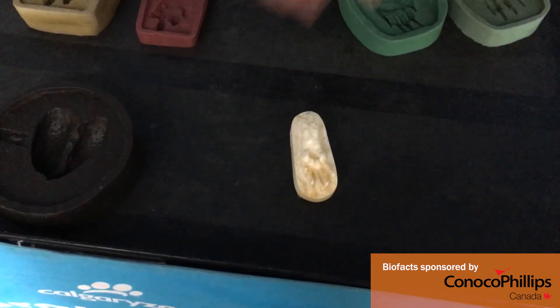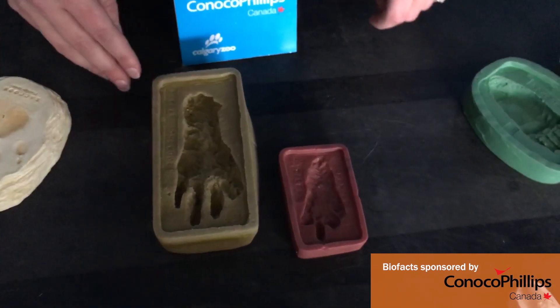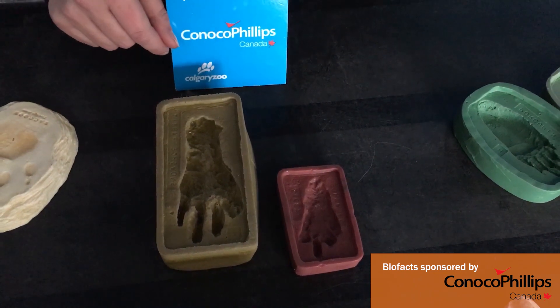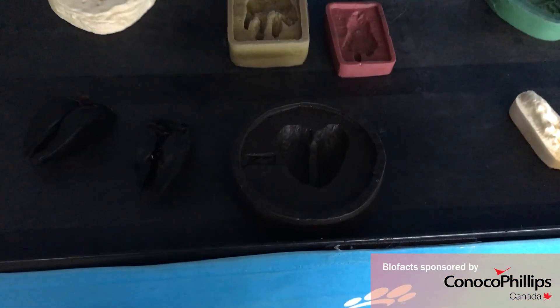On today's Daily Dose at Home activity, you'll find track identification for rabbits, squirrels, porcupines, coyotes, and more. Can you find any of these where you live? Thanks for watching Daily Dose at Home and thank you for supporting wildlife conservation. I'll see you next time.